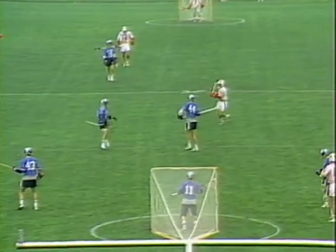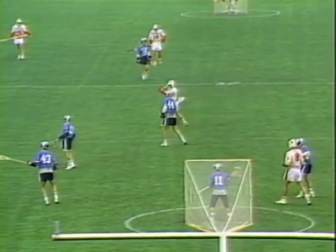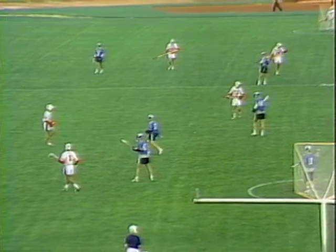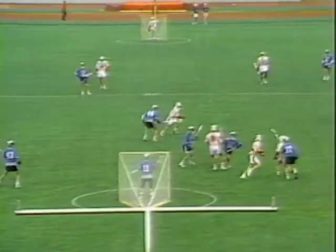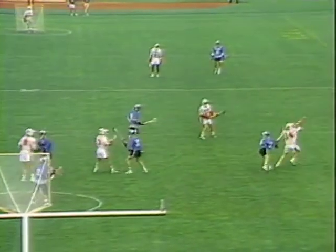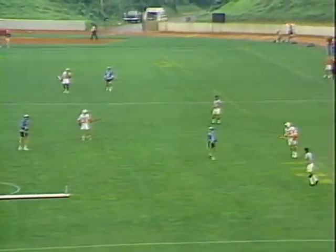Terps control the face-off once again — they've had the early advantage on the face-offs. Phil Willard got it. Phil Willard is actually the number two face-off man. We mentioned that Todd Enzer is the best in the country, nursing the sore ankle — he hasn't been in yet. If Willard continues success, we won't see Enzer possibly in this game.